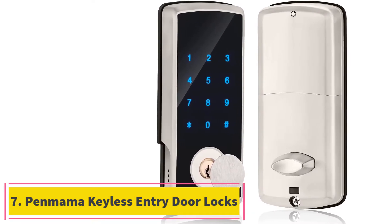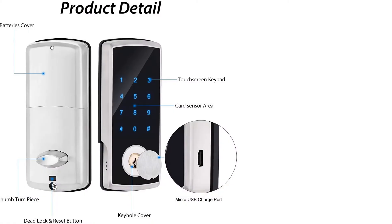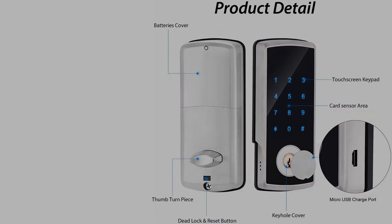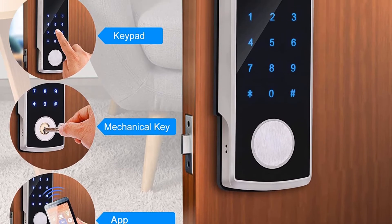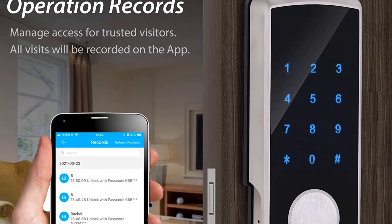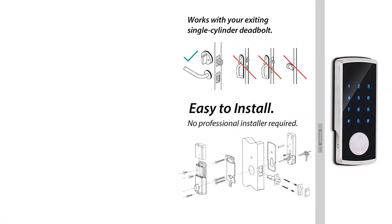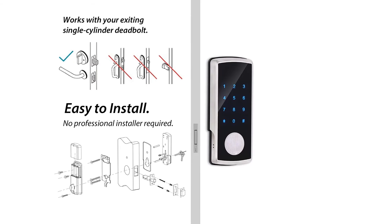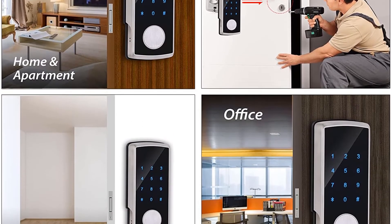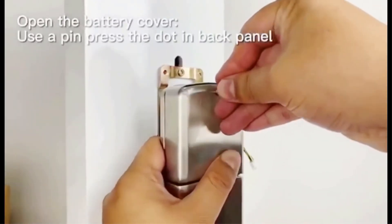At number 7: Penmama Keyless Entry Door Locks. This smart lock from Penmama comes with pretty advanced features making it an ideal option for the front door, bedroom, or office use. The smart lock provides multiple ways to unlock, including app control, touchscreen keypad, a card, and a mechanical key option. Over 150 custom passcodes can be created for each family member. Moreover, with the help of the mobile application, you can schedule a time period and keep the door open for a certain time, which is handy when you have invited guests over or are throwing a house party.